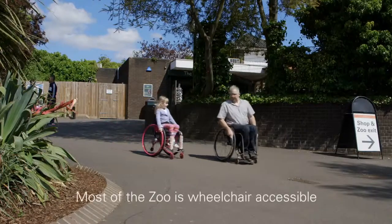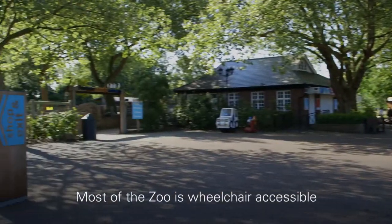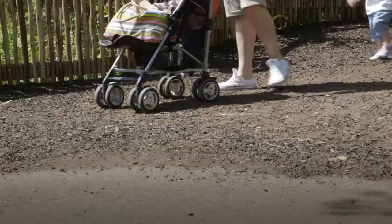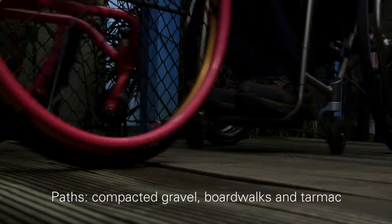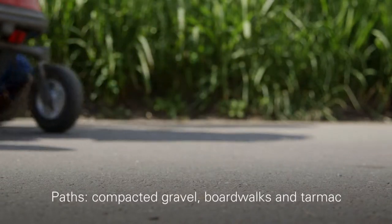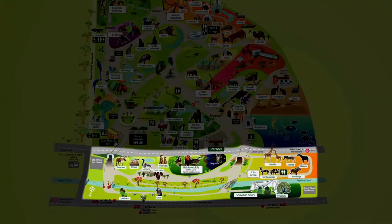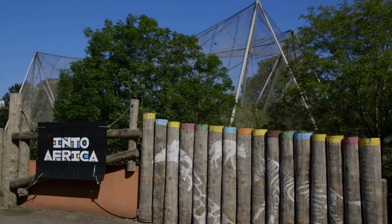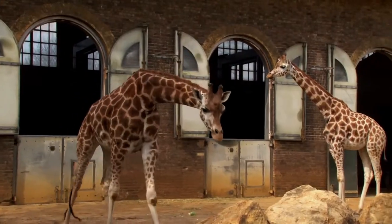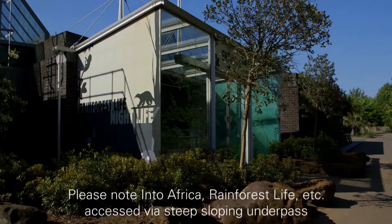Emily Jane and Robin come down a slope. Most of the zoo is step-free. Our paths are a mix of compacted gravel, boardwalks and tarmac. Part of the zoo, which includes inter-Africa and rainforest life, is accessed via steep sloping underpasses. Manual wheelchair users wishing to see animals like the giraffes, zebra and sloths may need assistance.